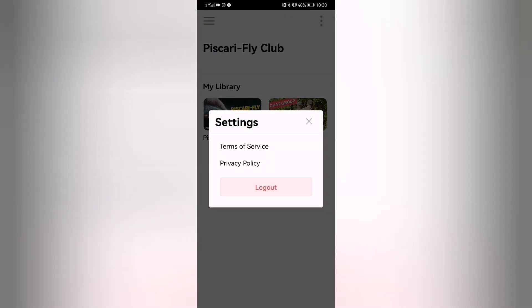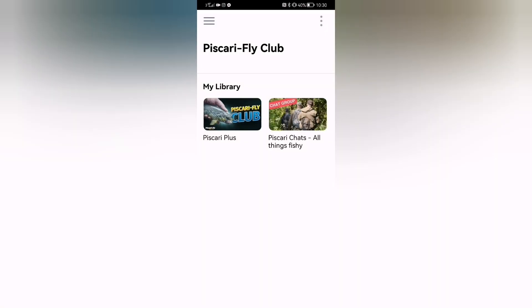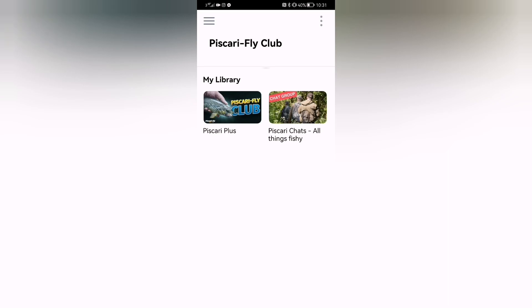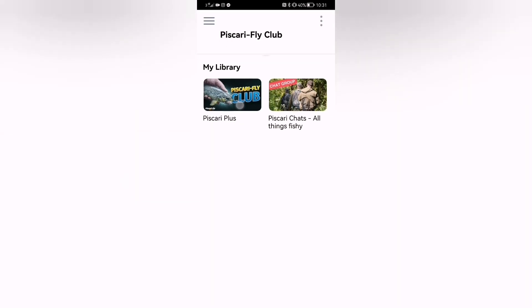You can press the three dots to log out, but be aware that if you do log out, you'll be sent another email code to log back in. In the app you have the community chat where you can connect with all subscribers to Scary Fly Club. You can ask questions, there are Q&As, forms, and challenges you can take part in. It's a community platform solely for Scary Fly Club subscribers. We'll be there to answer questions and you can contact us directly through the messenger.